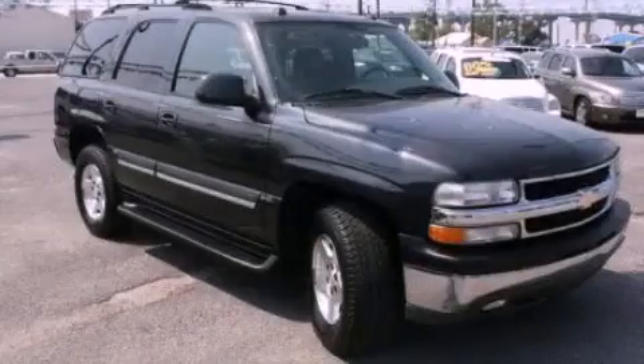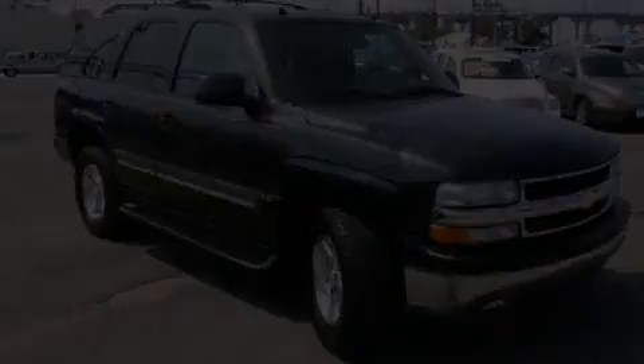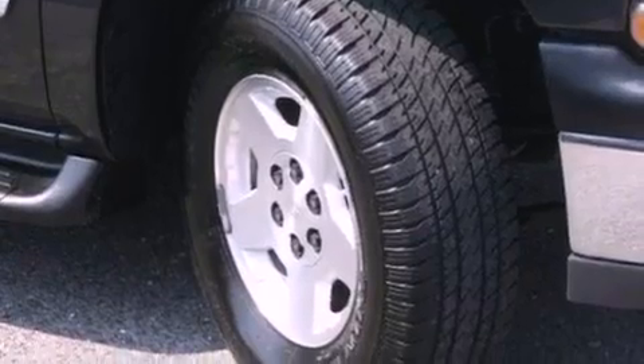This is a 2004 Chevrolet Tahoe, a big SUV for big fun. It has an eight-cylinder engine and an automatic transmission.